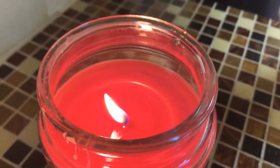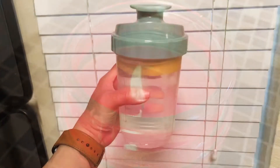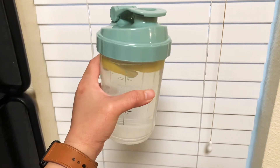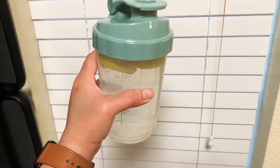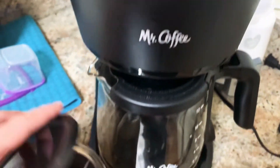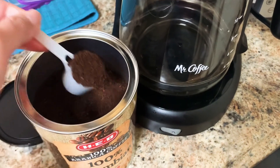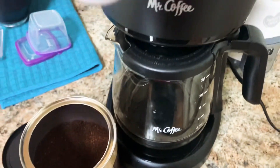I like to start my routine by lighting a candle to set the vibe. I also like to drink water with lemon first thing in the morning so I can get all the benefits. And then I need to make my coffee. Here I'm making Colombian coffee, which is my favorite to buy at the grocery store.